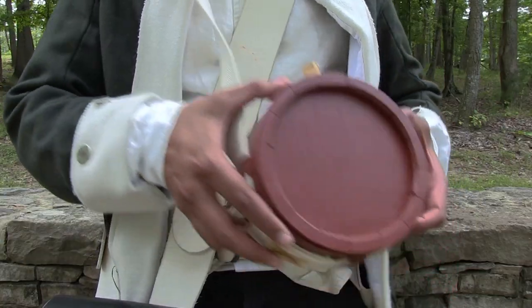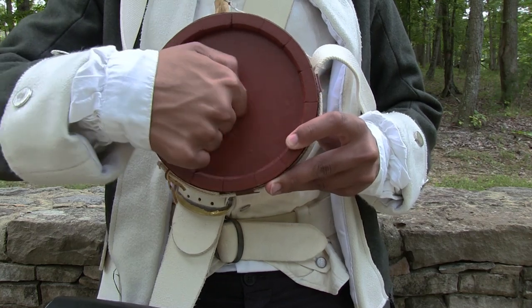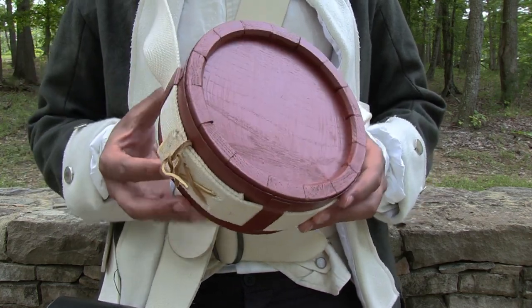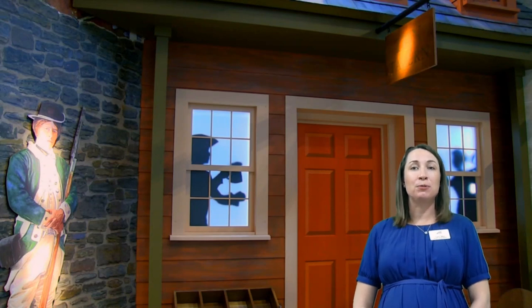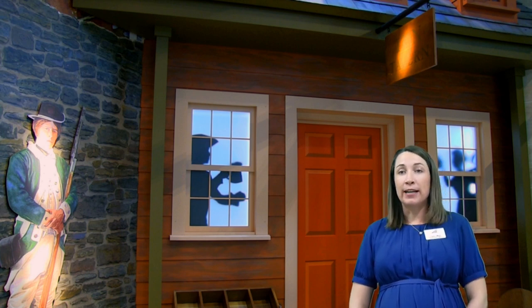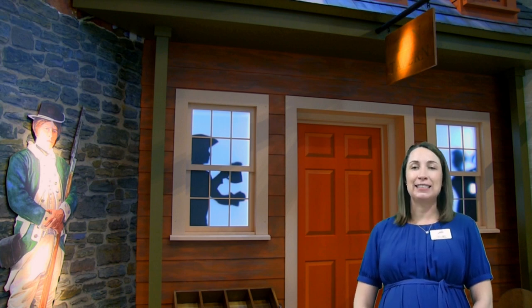Another cool thing that Ichabod has is this wooden canteen. This canteen kind of looks like a little drum, but it's not for playing music — it would have been where Ichabod stored his water. We all know that drinking lots of water helps people to stay healthy. Although you might be on a ship surrounded by water, it would have been salt water, so you're not actually able to drink it. Having fresh water on a boat was very important. Ichabod would have used all of these artifacts to do his job and fulfill his mission as a Continental Marine.